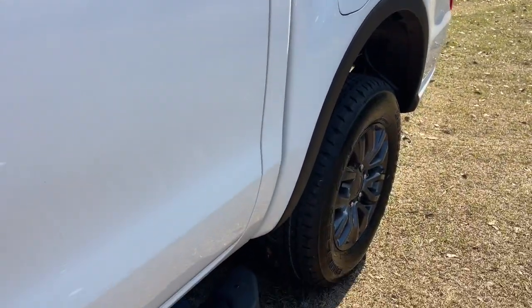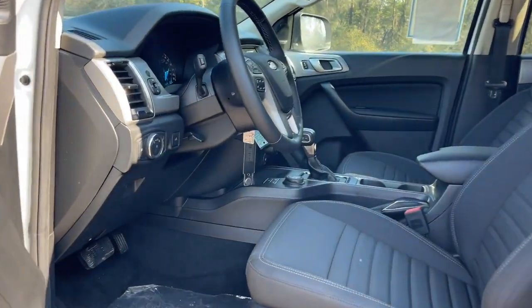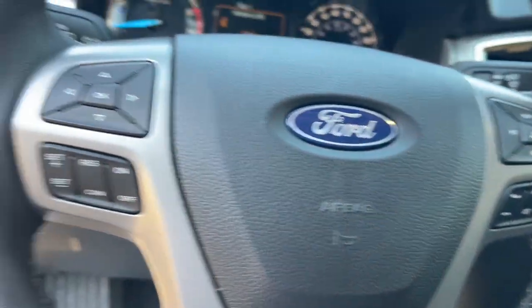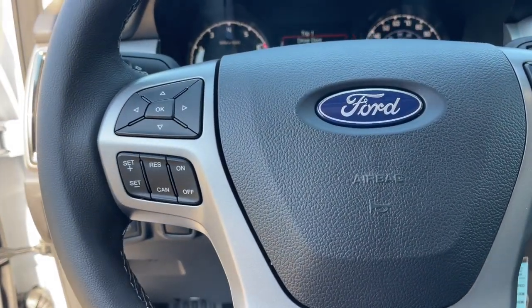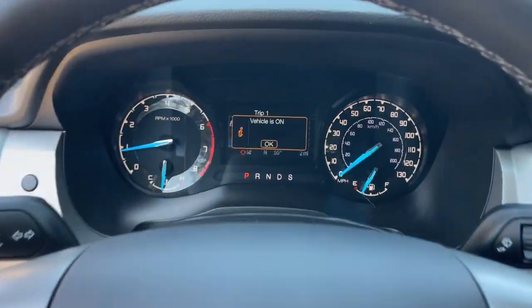The following are some of this vehicle's highlighted options: keyless entry, backup camera, leather-wrapped steering wheel, aluminum wheels, trailer hitch, steering wheel audio controls, Bluetooth connection, Wi-Fi hotspot, electronic stability control, auto-dimming rearview mirror.